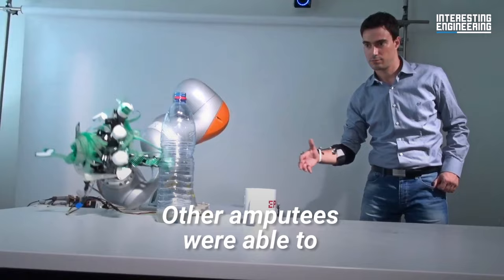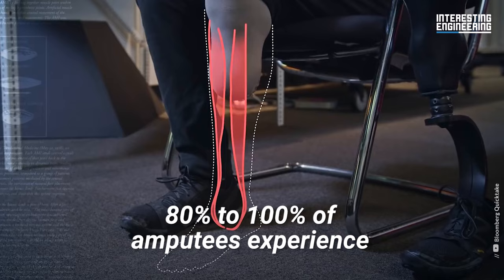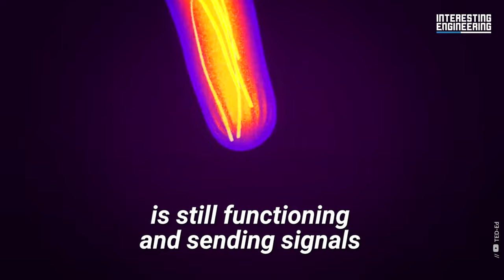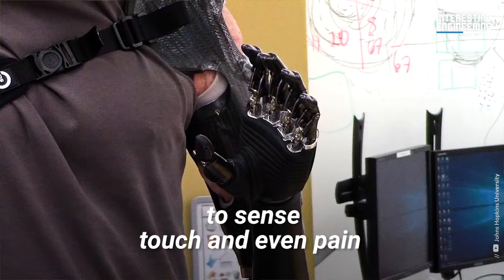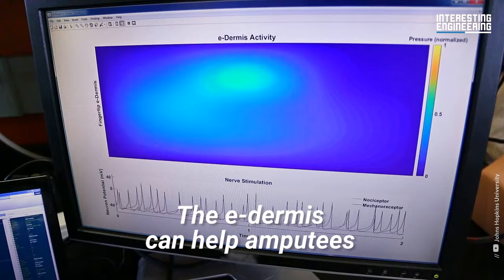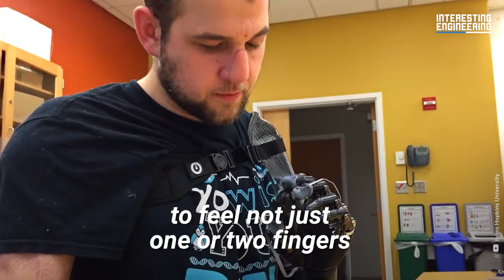One amputee reported that they could feel their bionic hand and sense the position of its fingers. Other amputees were able to distinguish hard and soft objects. Then there's phantom limb syndrome, a phenomenon that 80–100% of amputees experience, where they can still vividly feel their limb even though it's not there. This occurs because the region of the brain that represents the limb is still functioning. The e-dermis is a flexible sensor that mimics human skin's ability to sense touch and even pain. It electrically stimulates peripheral nerves in the user's arm, sending signals to the brain that bring the phantom limb to life, helping amputees feel not just one or two fingers, but potentially the whole hand.